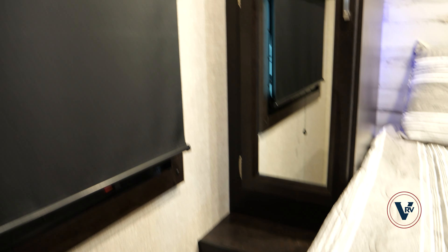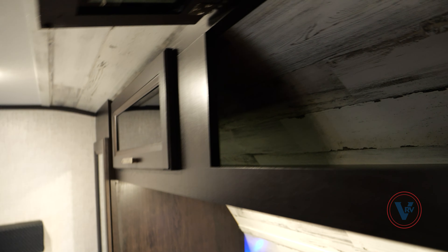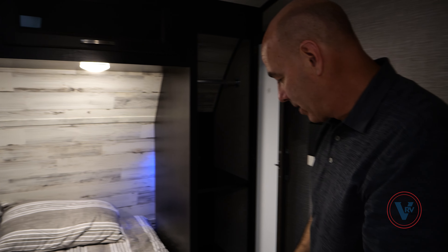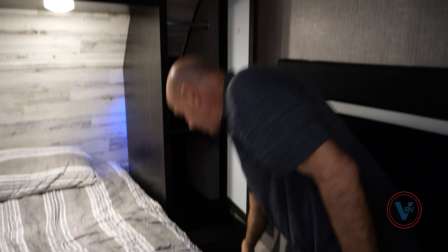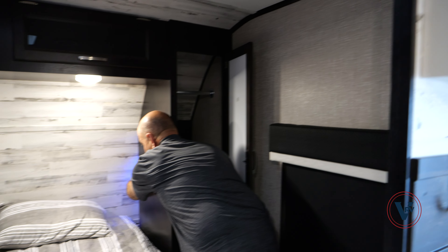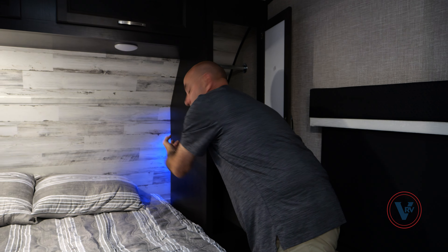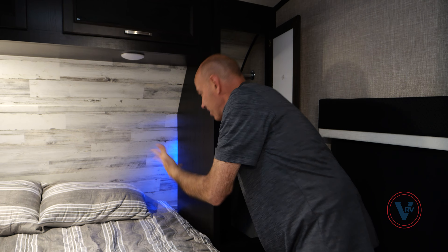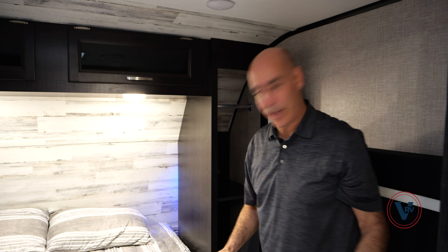On either side of the bed, you have closet rod and a shelf. We do have storage up top with smoked glass inserts. On either side of the bed there are USB charging ports and household current. And there's a little switch right here which turns on and off this blue nightlight — just enough light to find your way around for that late-night bathroom run.